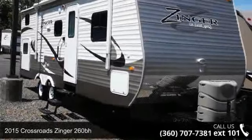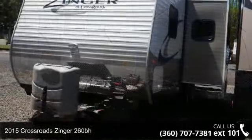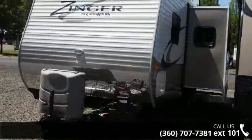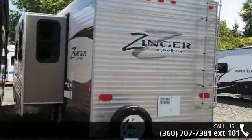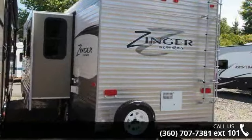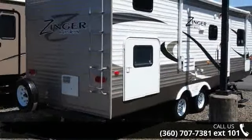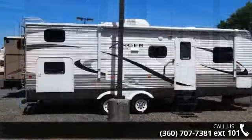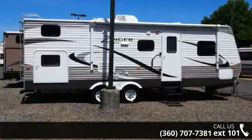Imagine yourself in this 2015 Crossroads Zinger 260bh. If you are looking for an RV with quality construction and ease of towing, this may be the one. Perfect for vacationing, adventuring, or just relaxing, this travel trailer awaits you. Call or click to ask the dealer about this unit. We are sure to have the recreational vehicle that's right for you.